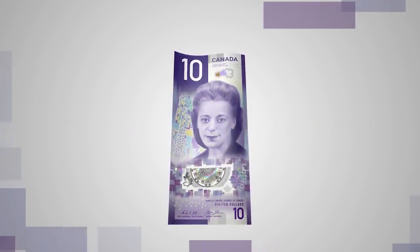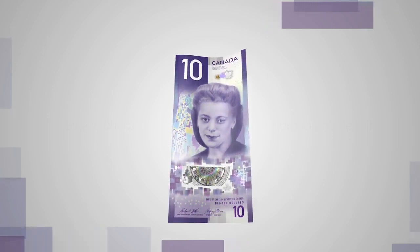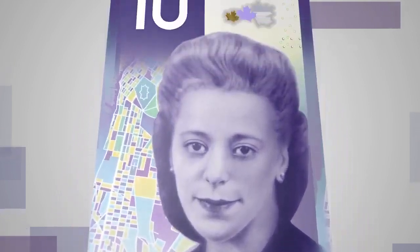Feel the smooth, unique texture of the polymer and the raised ink on various design elements on the front of the banknote, namely the number 10 at the bottom, the portrait and the word Canada.